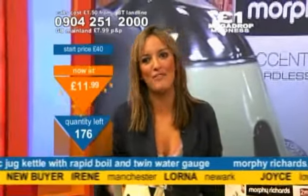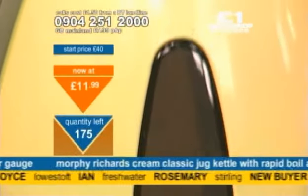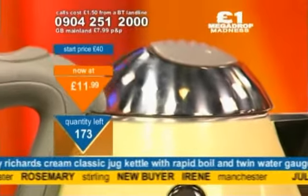£11.99. Fantastic price. 177 chances — call me right now on 09042512000. It's a Morphy Richards. A Morphy Richards going for £11.99? Never.